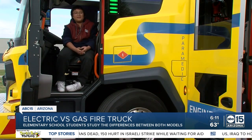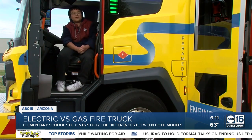The seats are kind of more comfortable in this one. Inside of the truck is more calming and smoother than the regular old fire truck.